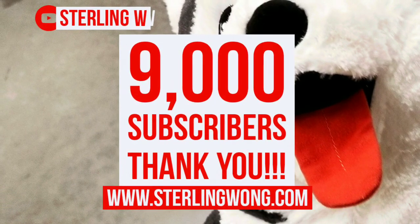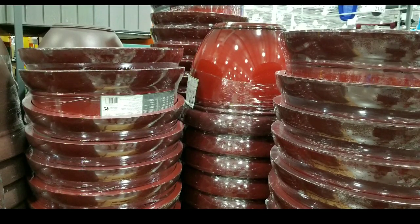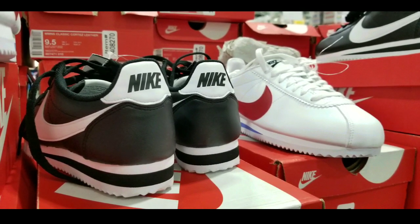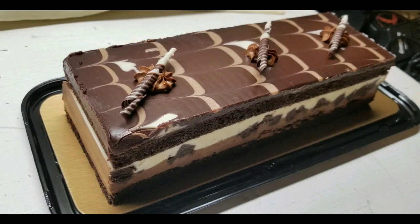Big thank you to all the subscribers again — like, subscribe, and leave some comments below if you have this mirrored cabinet. Look out for more Costco finds; they had a lot of gardening stuff on sale right now, they have Nike shoes as well, and other fun stuff. See you next time and look for more reviews as well as Costco finds.